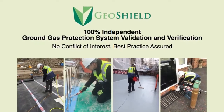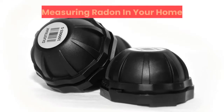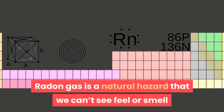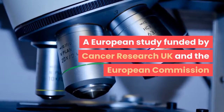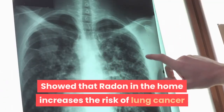GeoShield Ground Gas Protection Verification and Validation Services — measuring radon in your home. Radon gas is a natural hazard that we can't see, feel or smell. A European study funded by Cancer Research UK and the European Commission showed that radon in the home increases the risk of lung cancer.